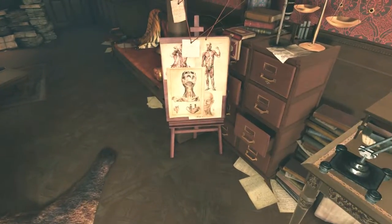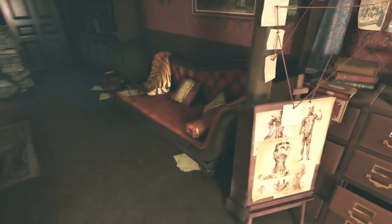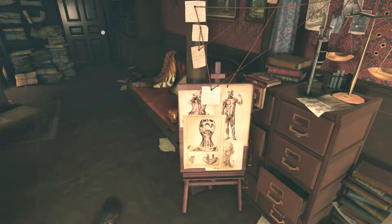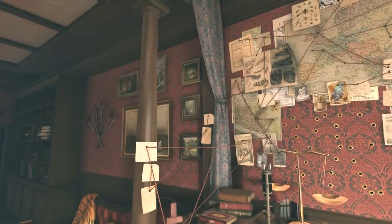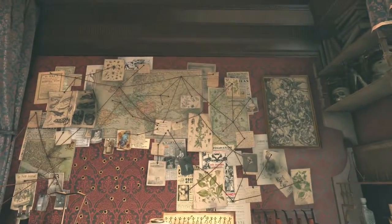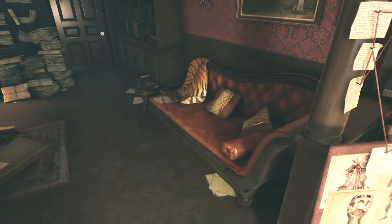Hey guys, welcome back to Sherlock Holmes and our adventure. I just started this and I just saw these as I was starting — they're on this clipboard or something. I don't really know where these images are from but they look quite interesting, so I thought I'd start the video looking at them.